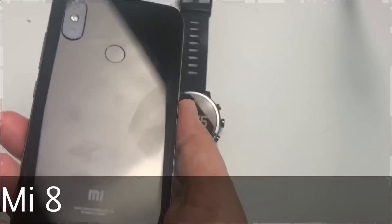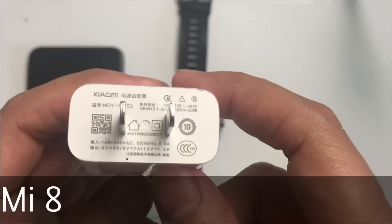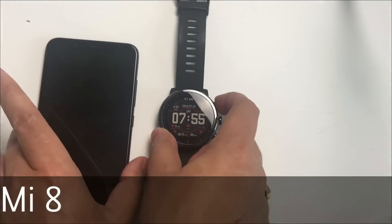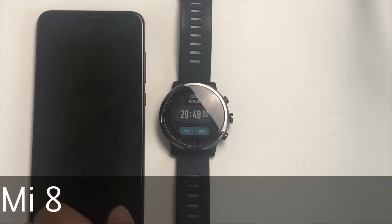The Xiaomi Mi 8 battery is 100% drained, and I'll now charge it with the Xiaomi 5V 3A charger. Compared to the Oppo's 5V 4A charger, the Mi 8 has a disadvantage here. However, the Mi 8's battery is only 3400 mAh.